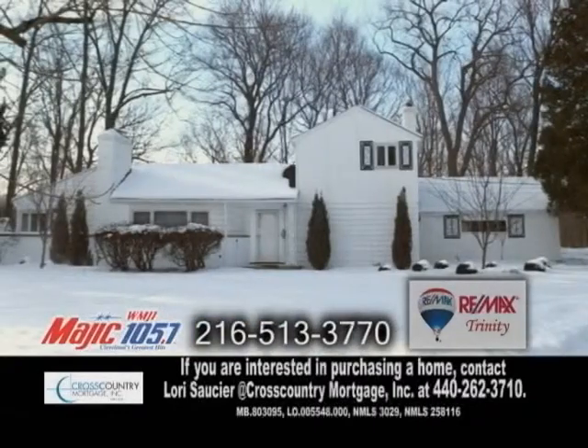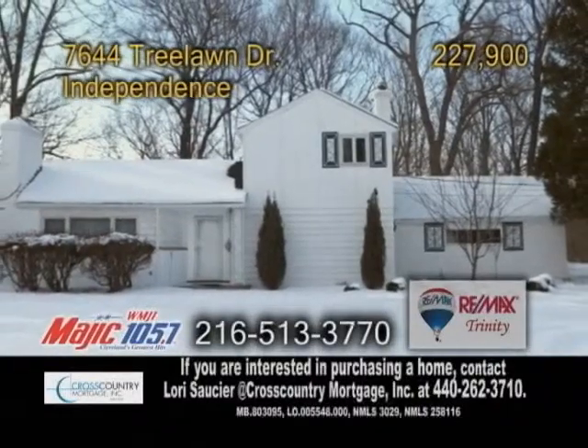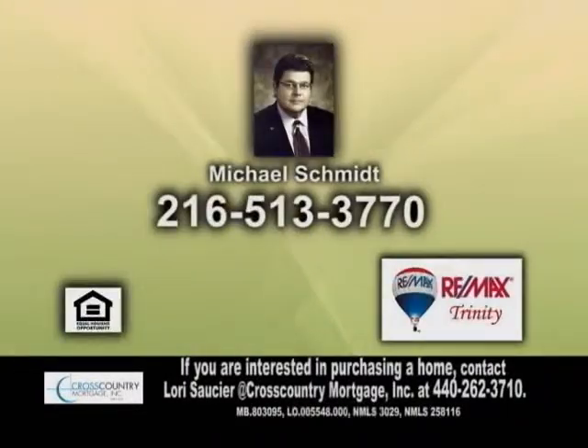The backyard offers a custom-built playhouse. This home is close to Cuyahoga Valley National Park, restaurants and shopping. Contact Michael Schmidt for more details.